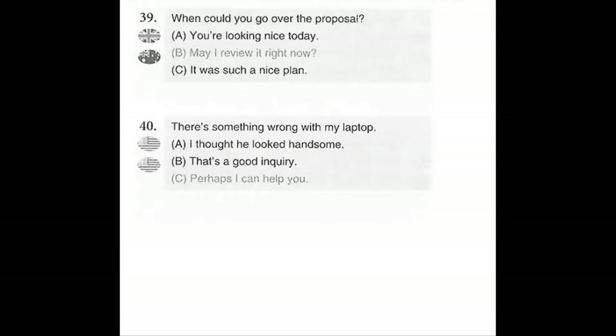Number 39. When could you go over the proposal? A. You're looking nice today. B. May I review it right now? C. It was such a nice plan.